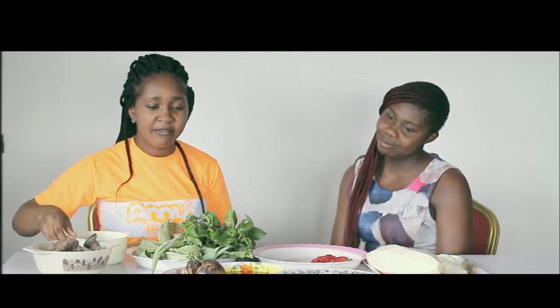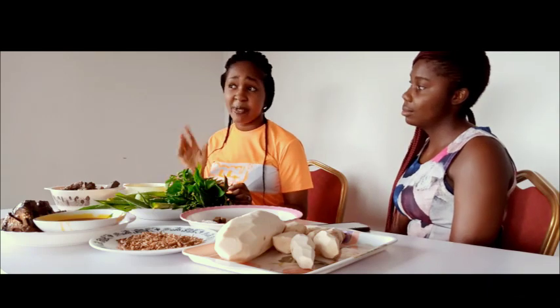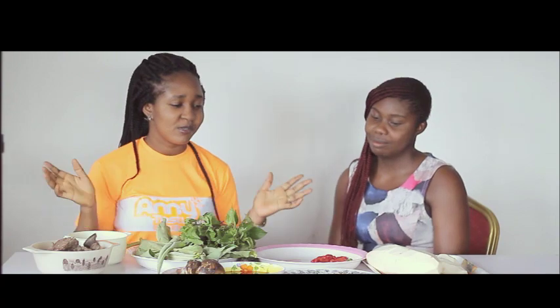We have meat — to make this meal very rich we are going to be using goat meat. We also have fish over there, which is dried tilapia, called ibak in the local language. Everything is going to be very local. And we have palm oil. Having introduced you to the ingredients, let's go over to the kitchen.